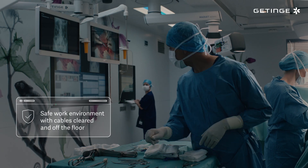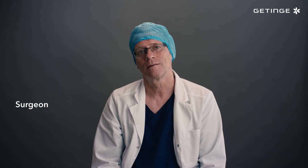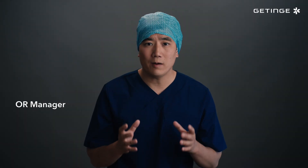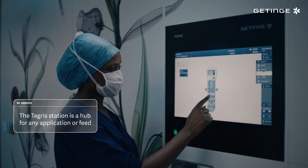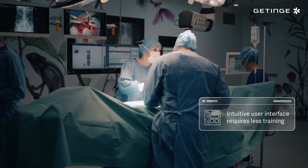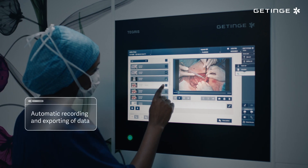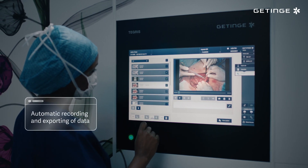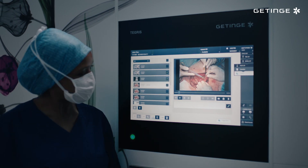Tigris also supports a better working environment that is less cluttered, easier to clean and more hygienic. The Tigris station is a hub where every aspect of the OR — from the room setup to the control of the OR table, lights, cameras and music — can be managed in one place through one simple touchscreen interface. Video taken during surgery is documented with all patient data easily stored in the patient record.